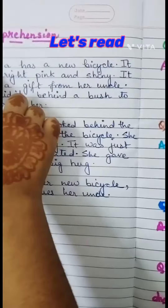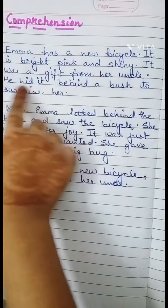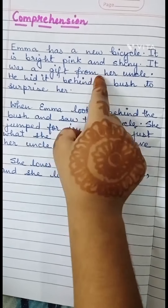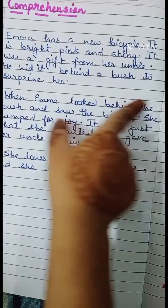First, Emma has a new bicycle. It is bright pink and shiny. It was a gift from her uncle.